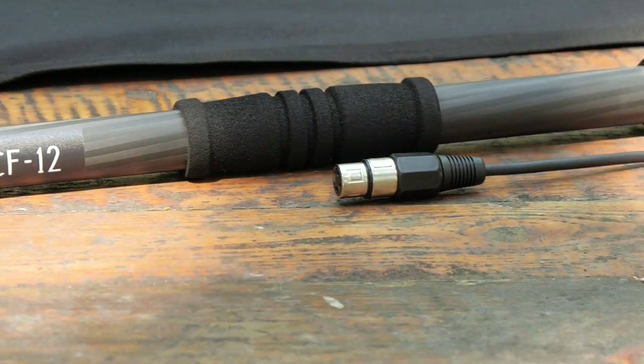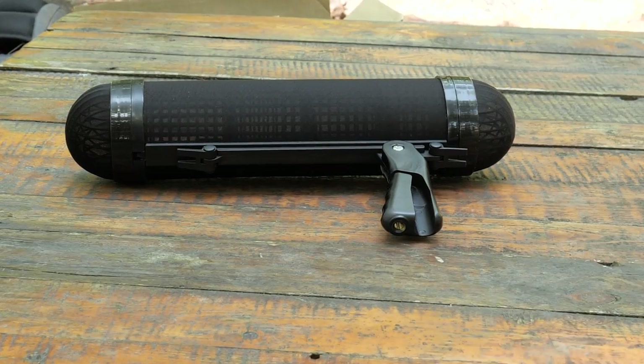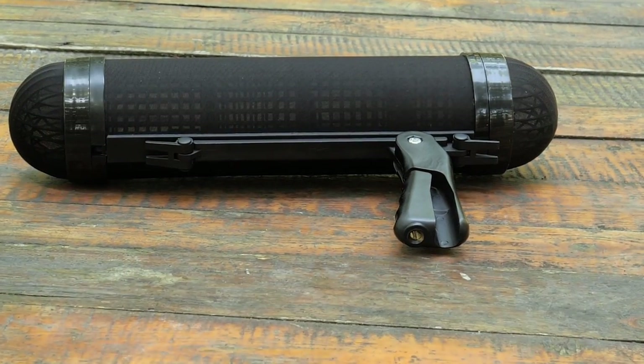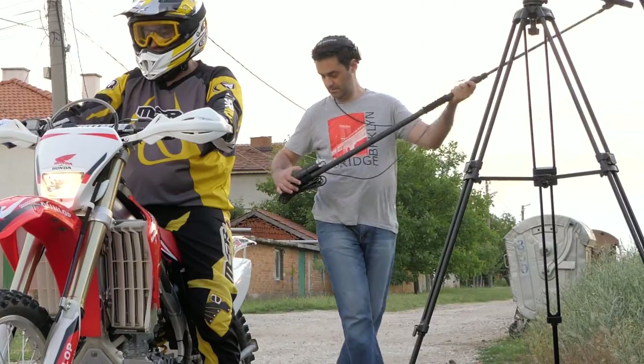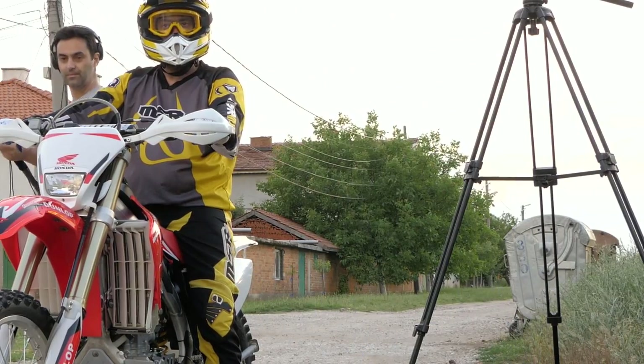Pro-AIM has recently revealed its 12-feet carbon fiber boom pole with a 40 cm blimp windscreen, which gives you exceptional freedom of work as well as a bunch of creative solutions and the option to reach places you wouldn't believe.